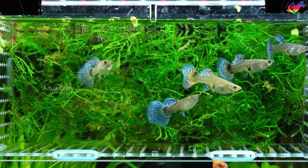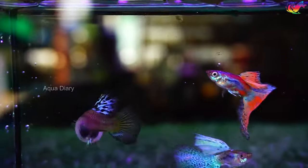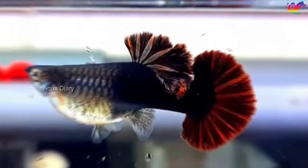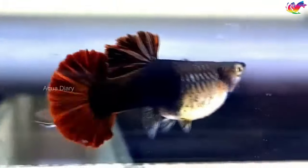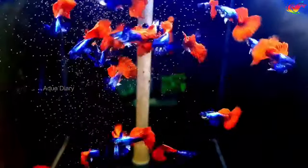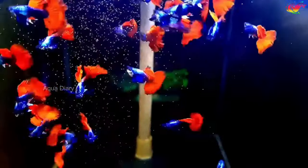A female guppy can have babies almost every month. If they're not separated from male guppies, they can produce fry every few weeks for several years. So recognizing the signs of a pregnant guppy is critical for successful fry production. This video discusses the four important signs of a guppy giving birth, so that you can save your guppy mother and fry.